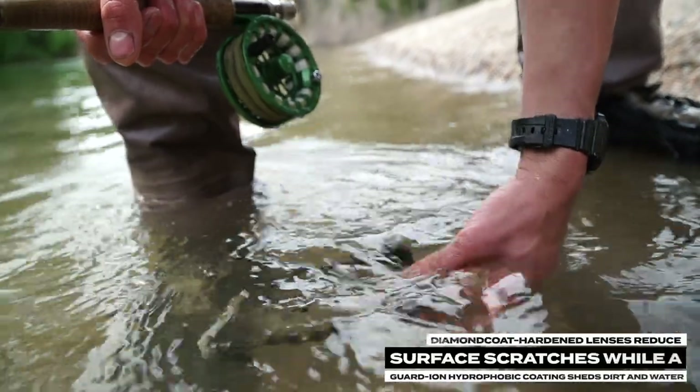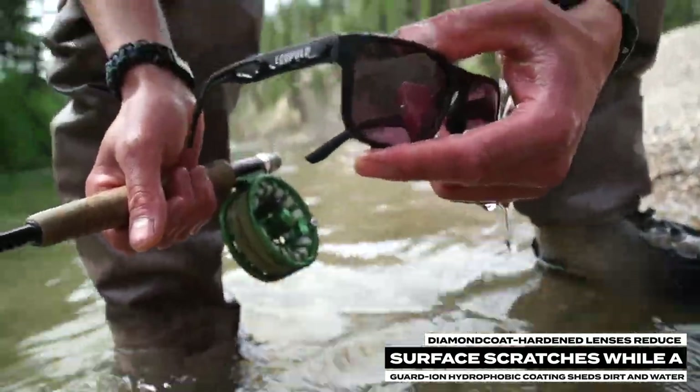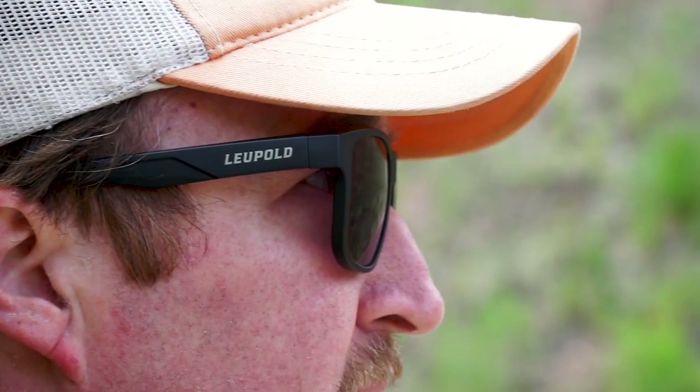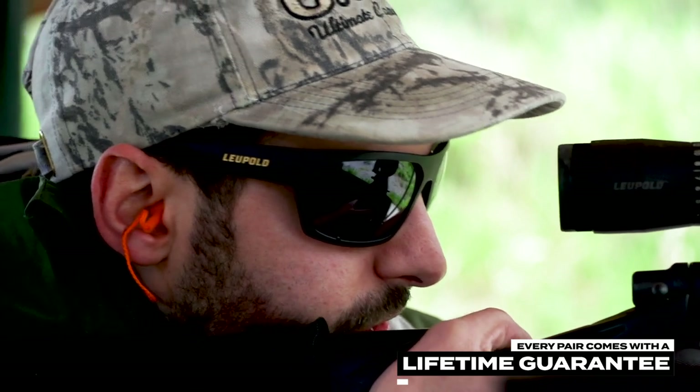Diamond-coat hardened lenses reduce surface scratches, while a guard-ion hydrophobic coating sheds dirt and water. A no-slip bridge provides all-day comfort, and to top it off, every pair of Leupold's performance eyewear comes with a lifetime guarantee that protects against manufacturer's defects for the life of the product.